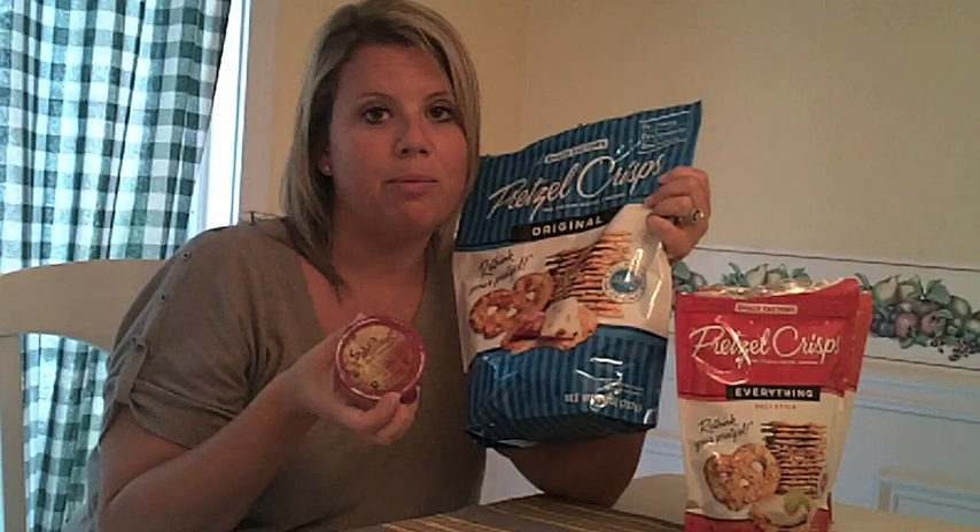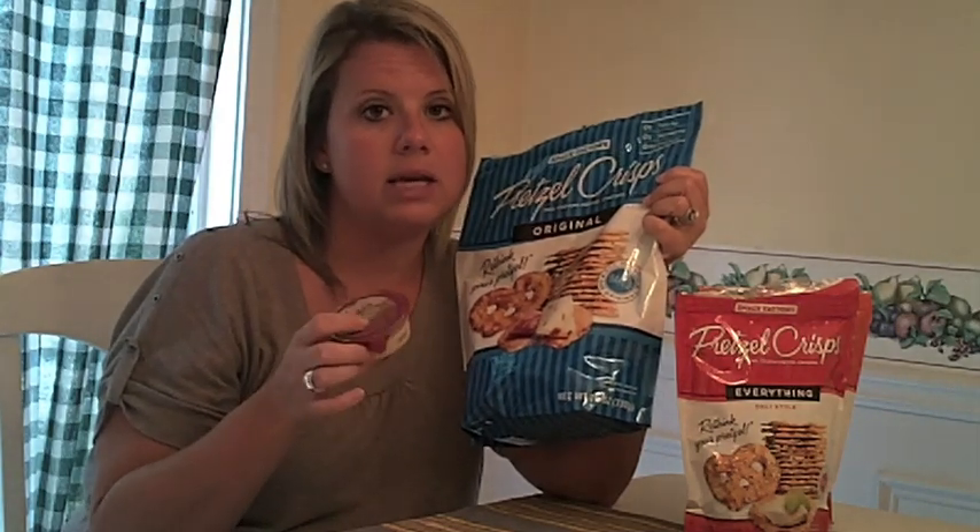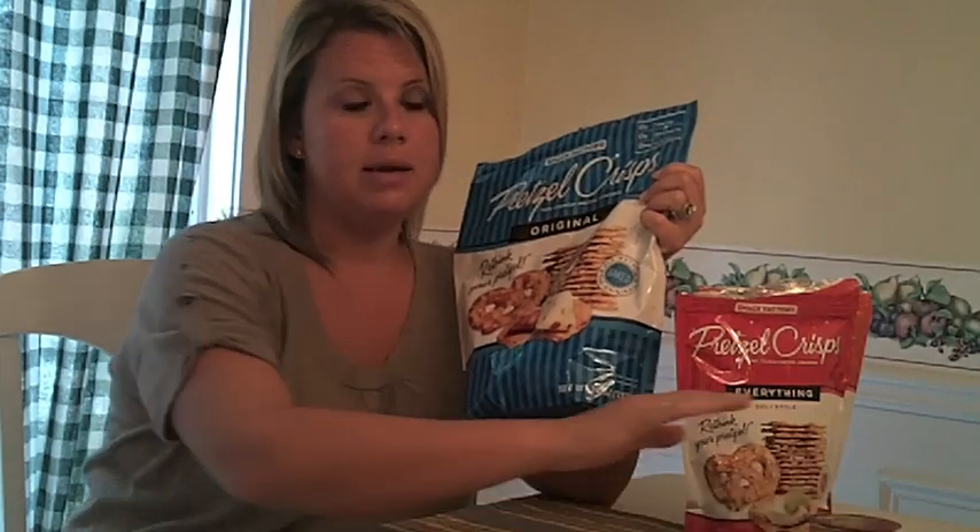I found this little find right here — an individual serving of Sabra hummus — that I will be talking about in a later blog post. So excited. That little guy's a keeper.